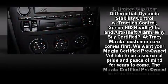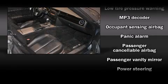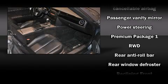Mazda also prioritized safety and security with features such as dual front impact airbags, front side impact airbags, ignition disabling, and four-wheel disc brakes with ABS.